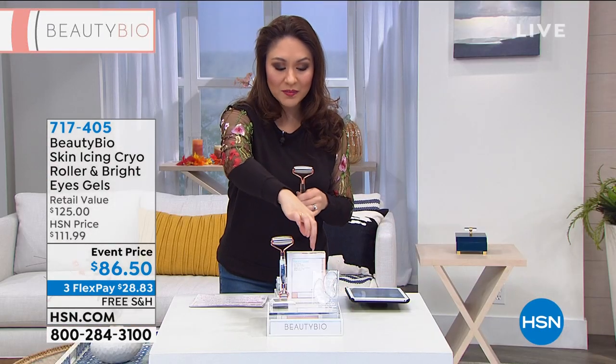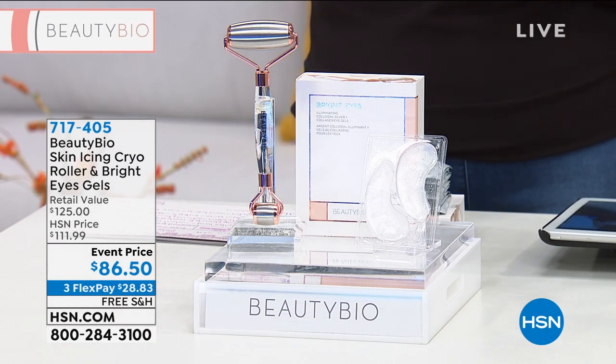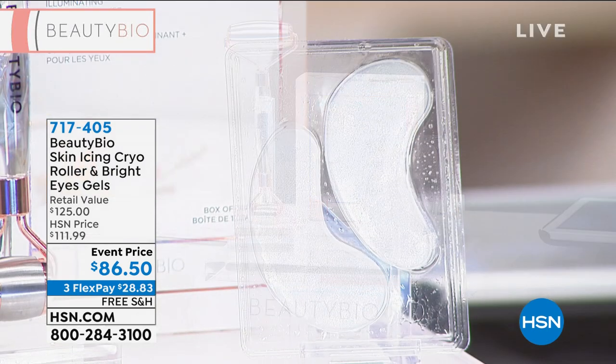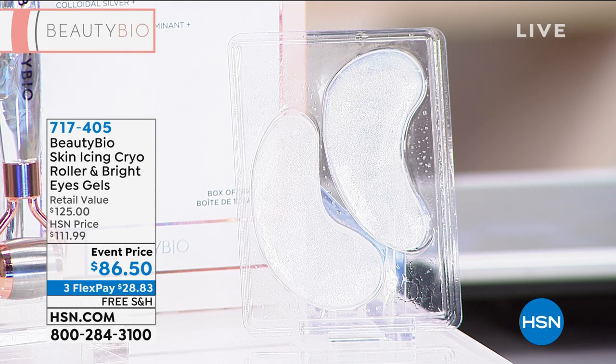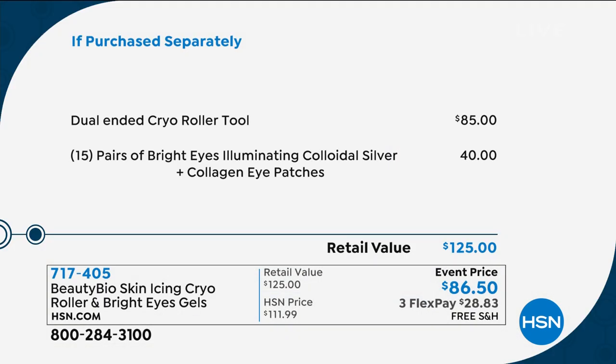Jamie also came in and she's going to give us — we saw this in the video at the very beginning — 15 pairs of the Bright Eyes Illuminating colloidal silver and collagen eye patches. It's got crushed pearl, it's got aloe in there. If we put these together it'd be $125. The cryo roller is $85, so give me $1.50 more and you're going to be getting the 15 pairs of the Bright Eyes. If you use your HSN credit card, that gets it down to basically $71.50 today.